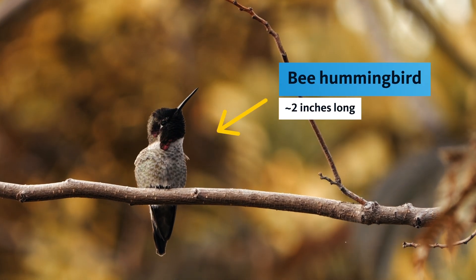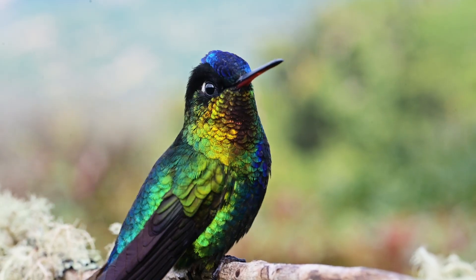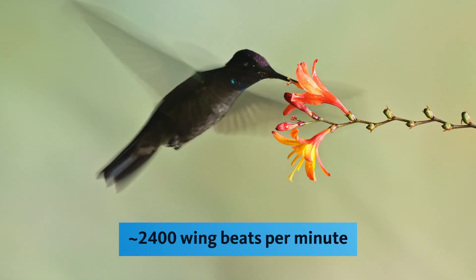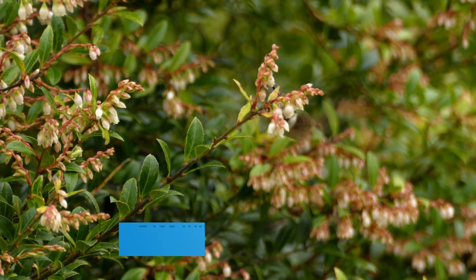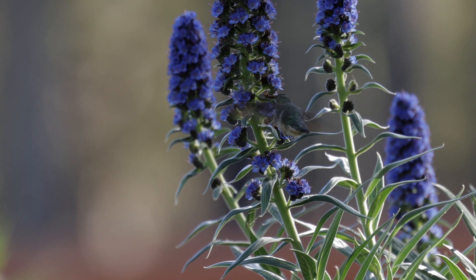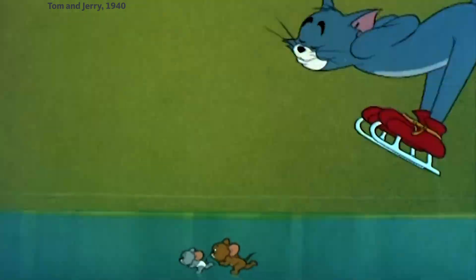Hummingbirds are the world's tiniest birds. And despite their cute appearance, they can be pretty mean. But we all know them for their speed. The way they zip through bushes and in between branches is downright acrobatic. So how do they fly around at such high speeds without smacking into your garden's obstacle course?